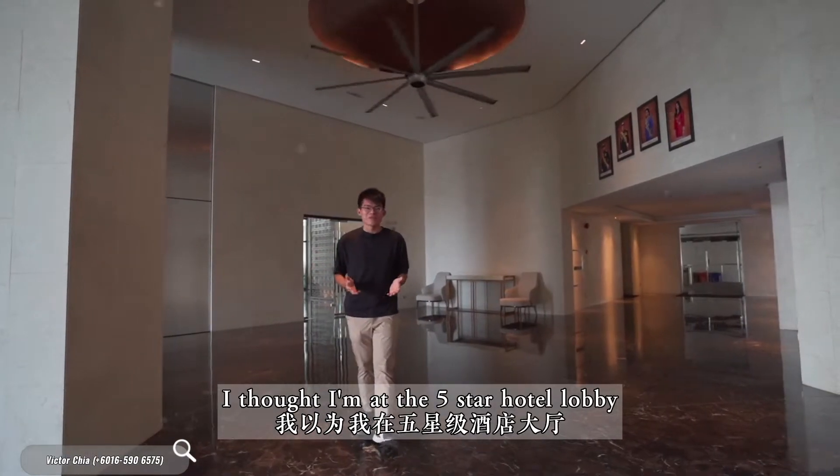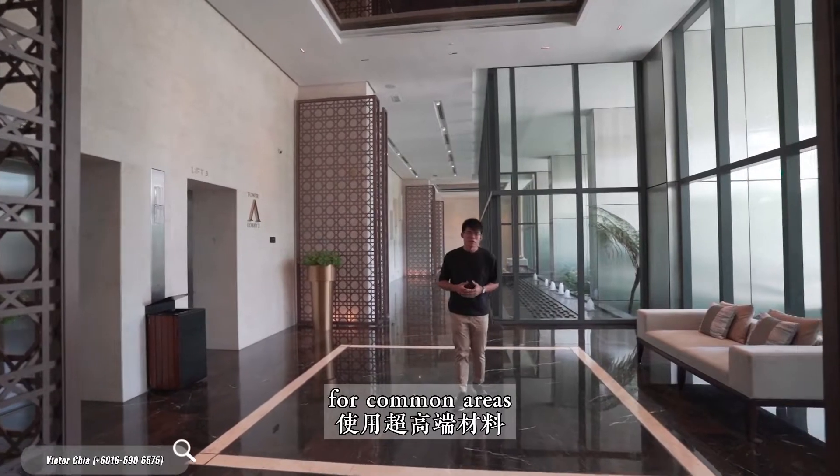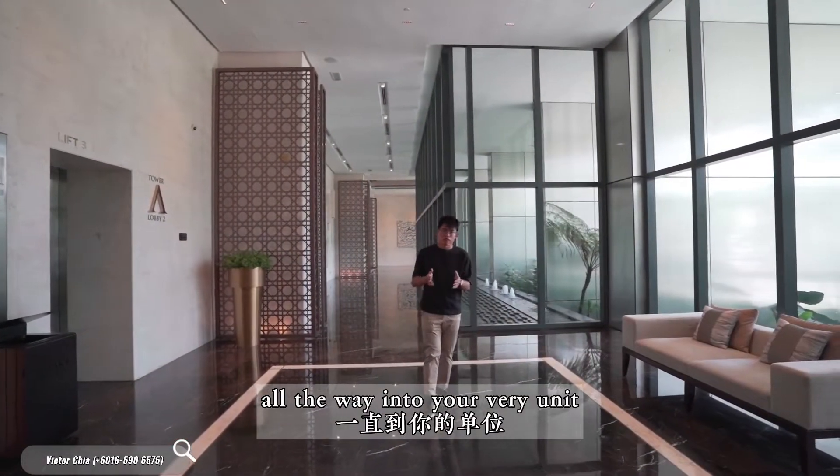Look at the elegantly built lobby reception area — I thought I'm at a 5-star hotel lobby. They also use super high-end materials for the common areas. From here, you are basically stepping on marble flooring all the way into your very own unit.